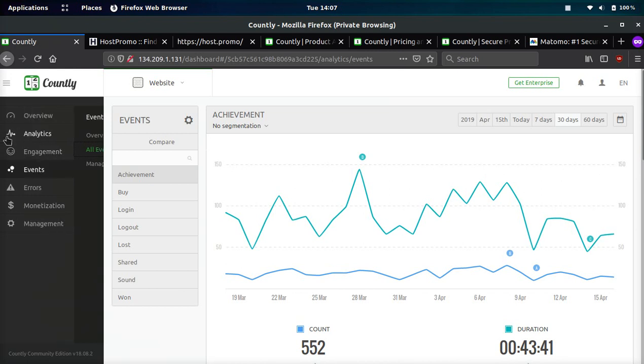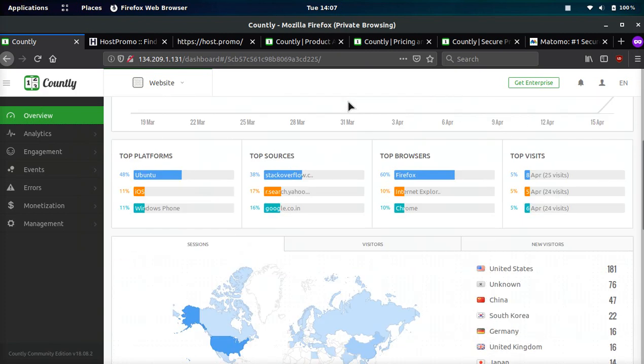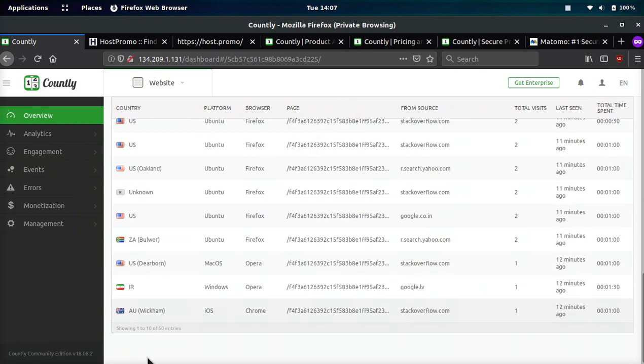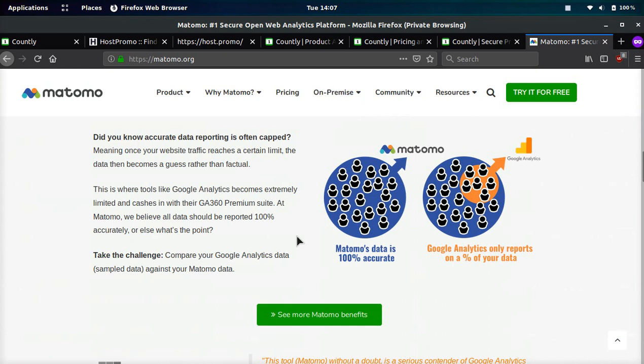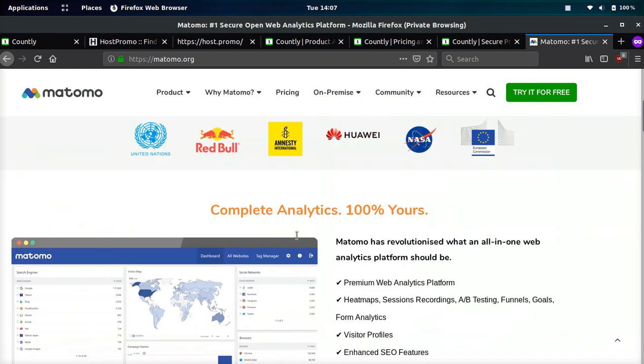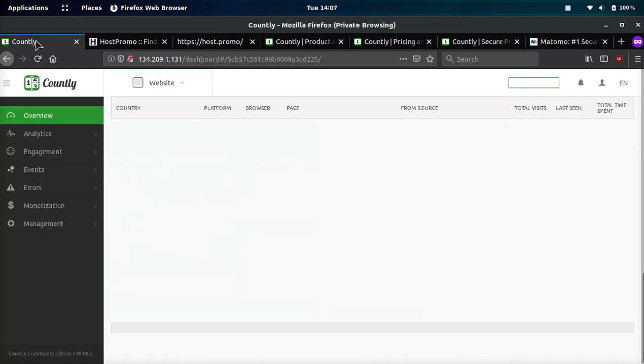One good thing about Countly, and the reason I even started using it, is that DigitalOcean has a one-click application now. So you can just install it in one click and be up and running, versus Matomo and Piwik which take a little bit of time to configure and set up yourself. Going forward for my new sites, if I want to track user profiles, I'm definitely going to use Matomo over Countly.